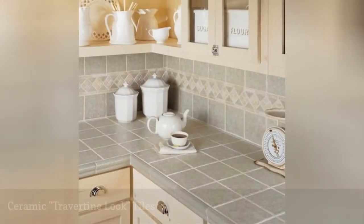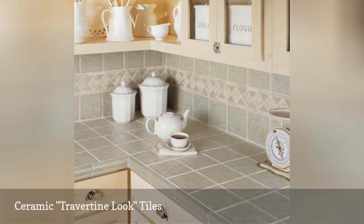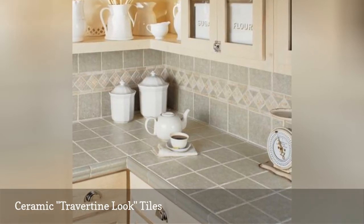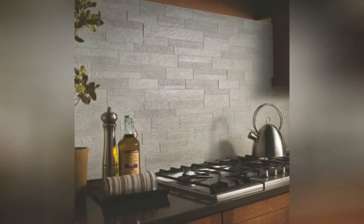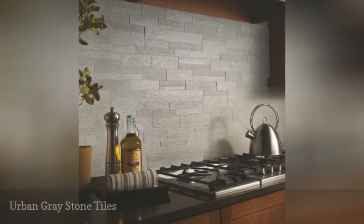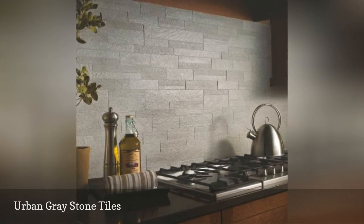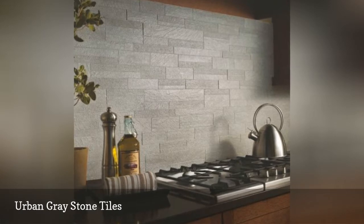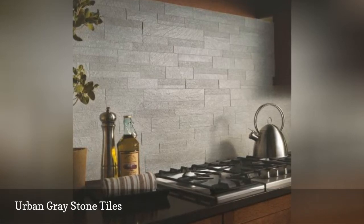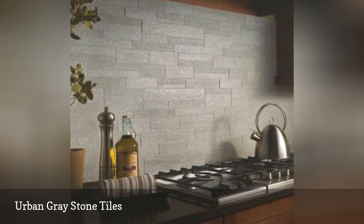We have seen some downright startling kitchen backsplash designs in this overview, but here's something that is sure to help you relax. Sandy Ridge — what could be more calming? This is a gray mosaic tile from Merazi. Although it looks like natural stone, it is a through-body, not glazed, porcelain tile. Unlike stone, which requires sealing and may get stained when used as a backsplash material, porcelain is ideal for backsplashes.